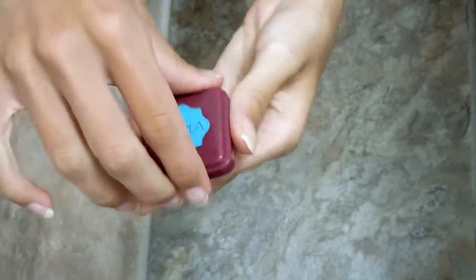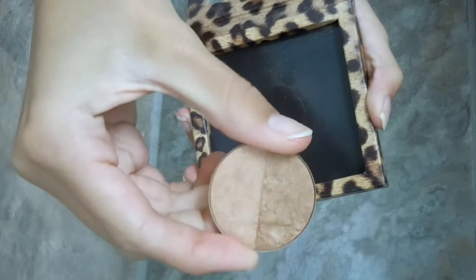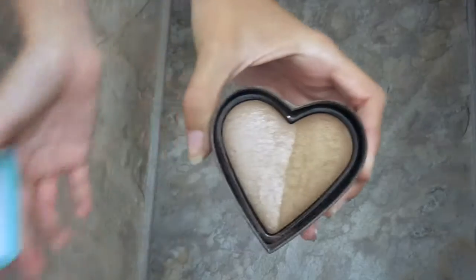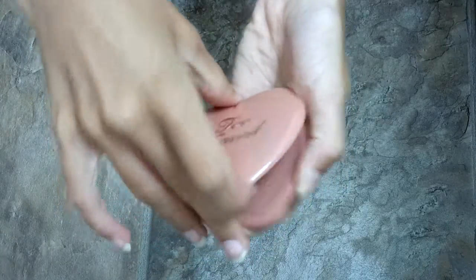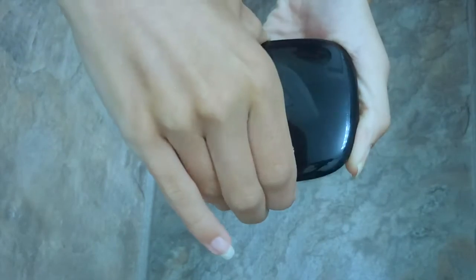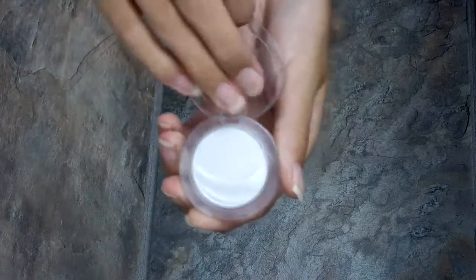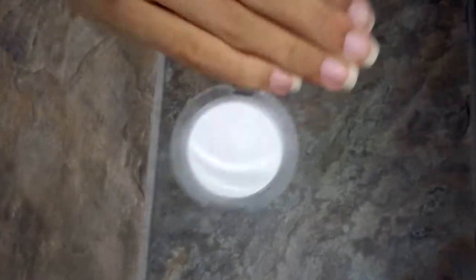And then the Hoola Bronzer from Benefit, the Sun Bunny Bronzer from Too Faced, the Too Faced Bronzer in Sweet Tea, the Too Faced Love Flush blush in Baby Love, the NARS Dual Intensity Blush in Panic, the Marc Jacobs Air Blush in Lines and Last Nights. Guys I have so many things! The Essence Eyeshadow in Snowflake as my highlighter, and the Jaclyn Hill x Becca Champagne Pop as a second highlighter.